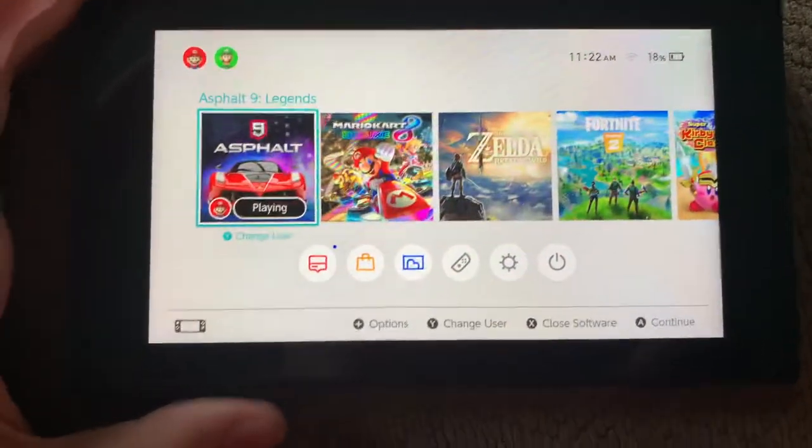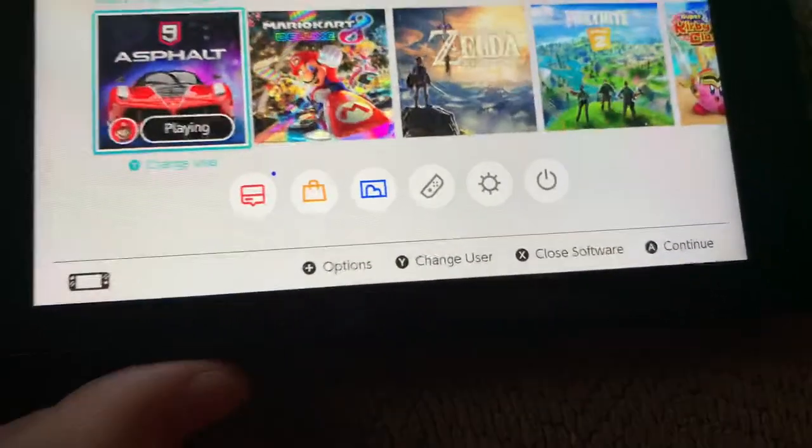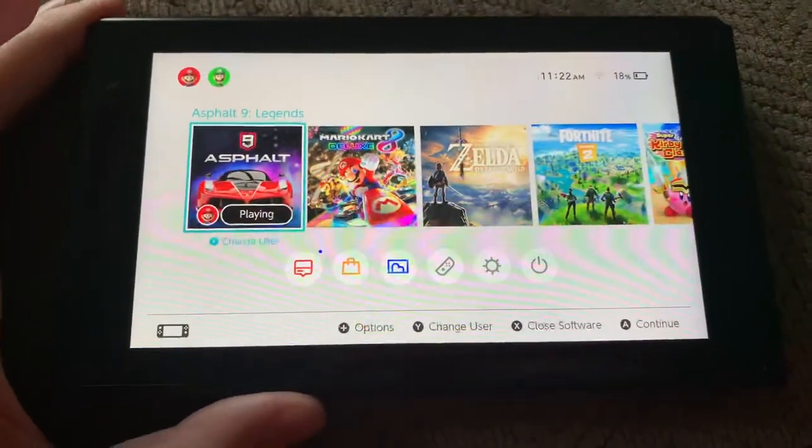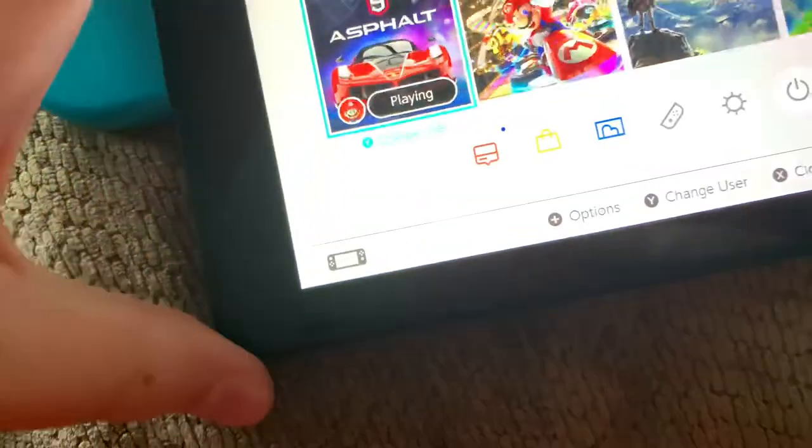Hello everybody, I'm recording on my iPhone XR. Today I have my Nintendo Switch right here. These are the Joy-Cons that come with it. I decided to take them off because I was wondering if turning these off would stop this lag. Let me tell you what I mean by this lag.